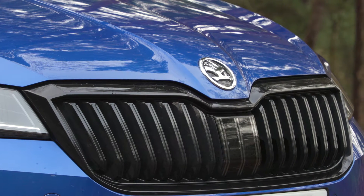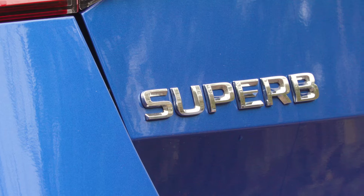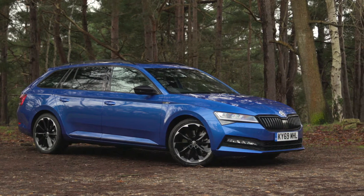The Skoda is synonymous with great value, but it also has a long history of producing great estates. Indeed, the Skoda Superb Estate is not only What Car's Estate Car of the Year for 2020, but this is the fifth time in a row that it's won this award.